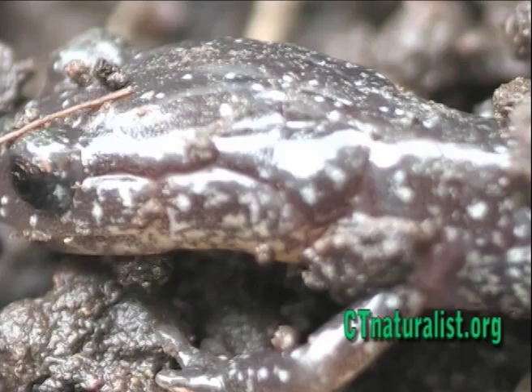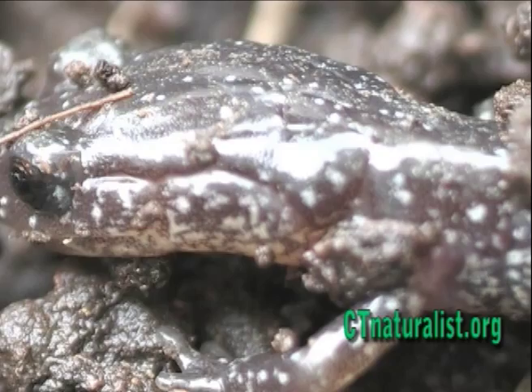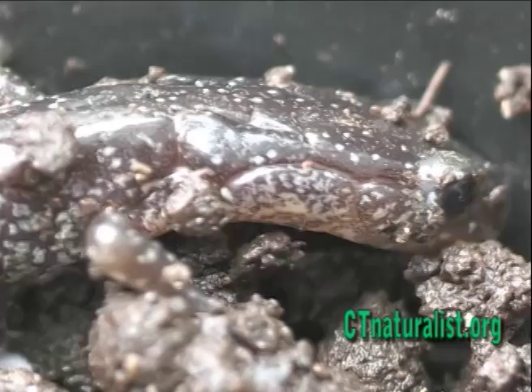The salamander's throat moves up and down, giving the illusion of inhalation, but the oxygen is absorbed directly through its skin into its circulatory system.